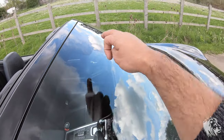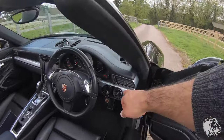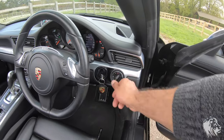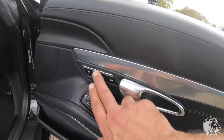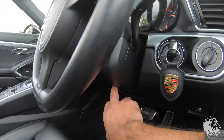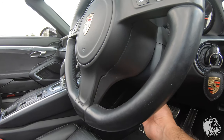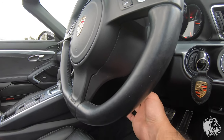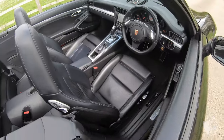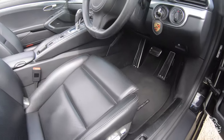It also has auto wipers — when it detects rain through the sensor it will turn the wipers on if you've got it on the auto setting. The headlights are auto as well. There are memory settings for the seats, mirrors, and the steering column — the steering column is also electric, operated by a small joystick. This is all optional equipment; not all 911s have this, you have to spec it from new.